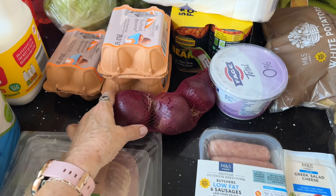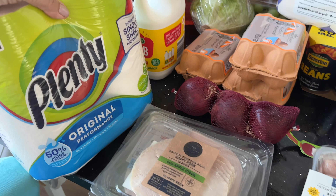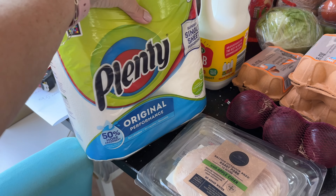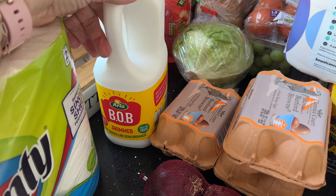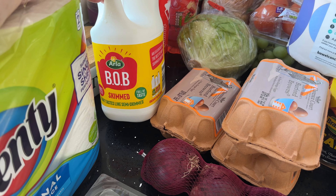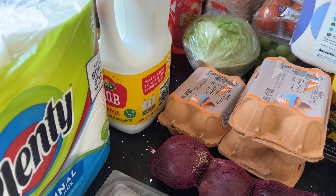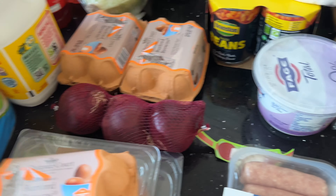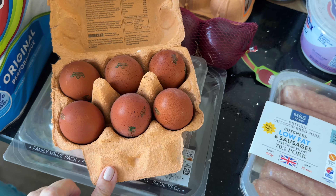Then a pack of 15 slices of the cooked ham. Onions — I've got a pack of three red onions. Needed some more kitchen rolls, so I've got that pack of Plenty. Milk — I think this is four pints of the skimmed milk, the blue one. Although it's skimmed, it tastes like semi-skimmed and it does last so much longer.